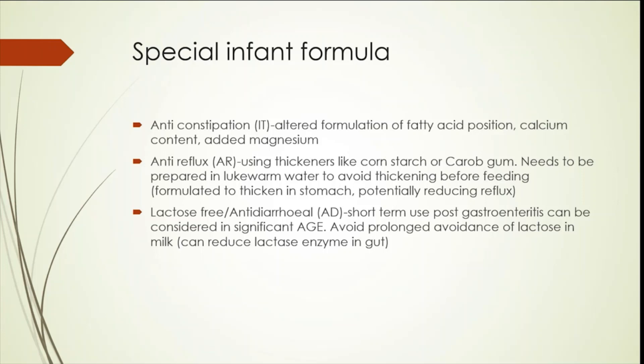There are anti-reflux milks which use thickeners like cornstarch or carob gum. These need to be prepared in lukewarm water to avoid thickening before feeding, and a larger teat size may be needed as they sometimes don't flow well through a normal size teat. Most are formulated to thicken in the stomach, but if left to stand for a few minutes, they may thicken outside as well.